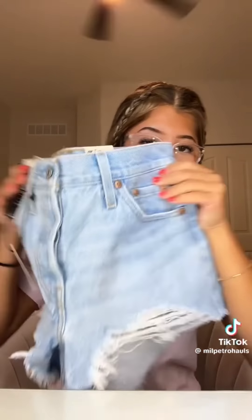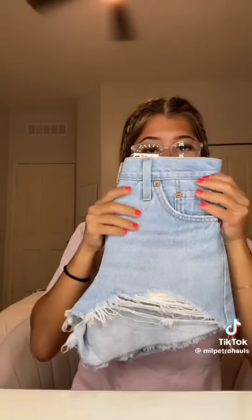I'm going to do a very early back to school haul because I'm bored. I'm going to start with Levi's — I just got one thing, but I got a pair of light wash machine shorts.